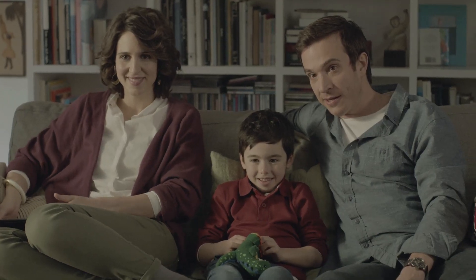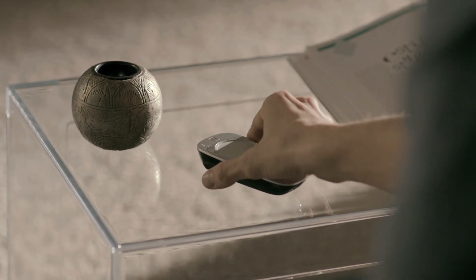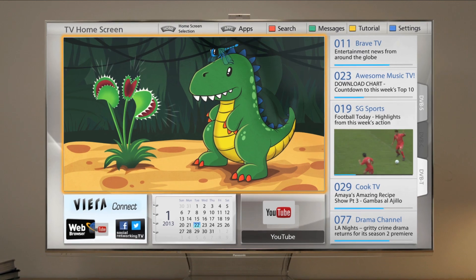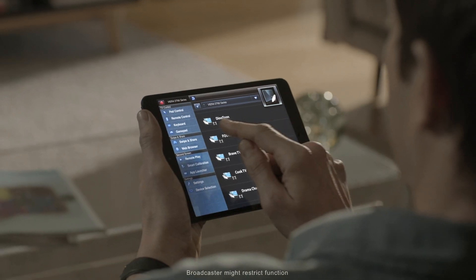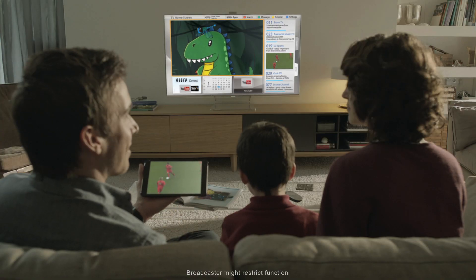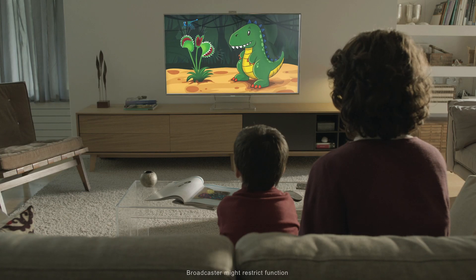TwinTuner on the new Smart Viera opens up a whole new world of viewing possibilities, allowing you to watch or record two programs simultaneously. And with the Viera Remote app too, you can stream TV content to your smart device, so one family member can watch a program on the main TV, while another enjoys a different program on their smartphone or tablet.